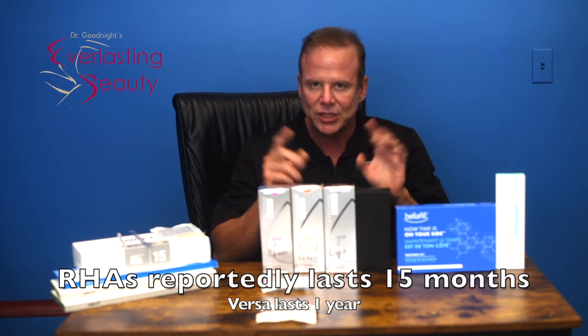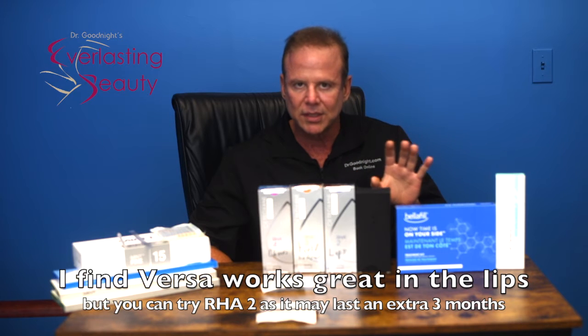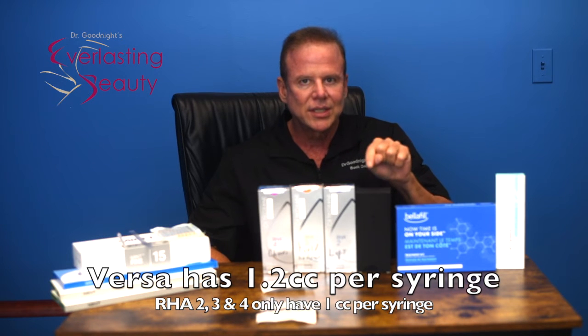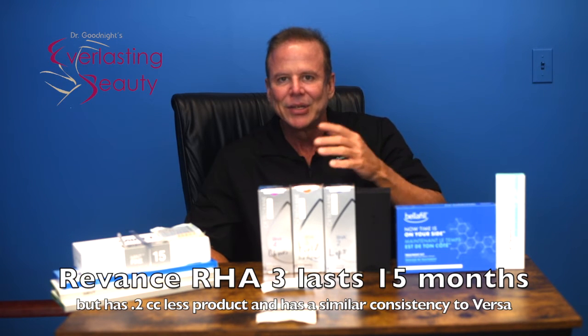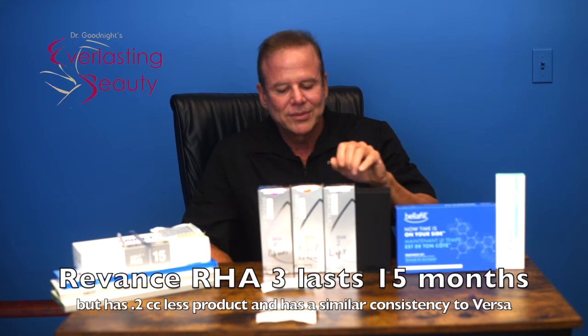I've been liking RHA 2 instead of Versa for the lips. But I'm very happy with Versa on lips — everyone who's had it has been happy. If you want something theoretically a little thinner that might last 3 months longer — 15 months instead of a year, according to the studies — you'd go for RHA 2. But remember, it's only 1 cc, whereas Versa has 20% more product. So there's still an argument to stick with Versa. As for RHA 3, it may last 15 months, but you're getting 20% less product than Versa, so it probably ends up lasting about the same. I don't really see the benefit or any real difference there.